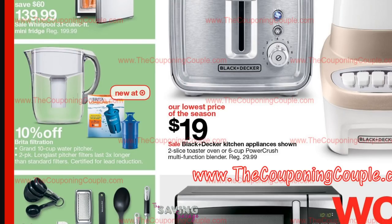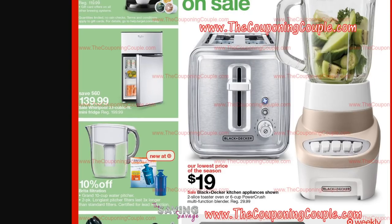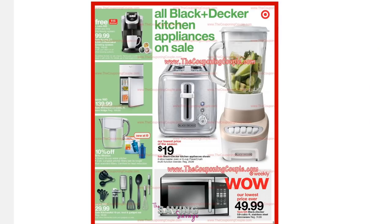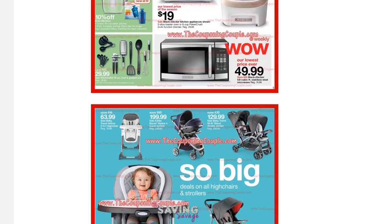There is another deal. We are in Idaho, so we have Fred Meyer, which is a Kroger affiliate, and they were having a 10% off all home items. We're not sure if that's going to carry on for the rest of the month or if that was a weekly deal, so we'll keep you guys posted on that.